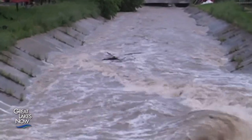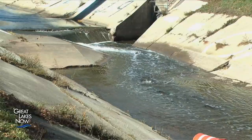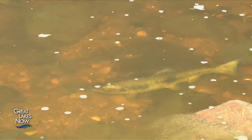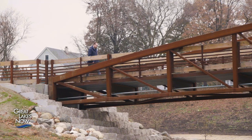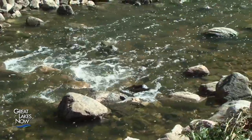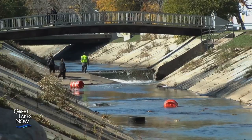In addition to flooding and dangerous storm flows, the concrete corridor is also responsible for a major decline in the river's fish population. Brennan Dow is with the Wisconsin Department of Natural Resources. In a natural habitat, fish can use rocks or wood to reproduce. This type of concrete-lined channel takes away that habitat for different fish species that are looking to use it to reproduce.